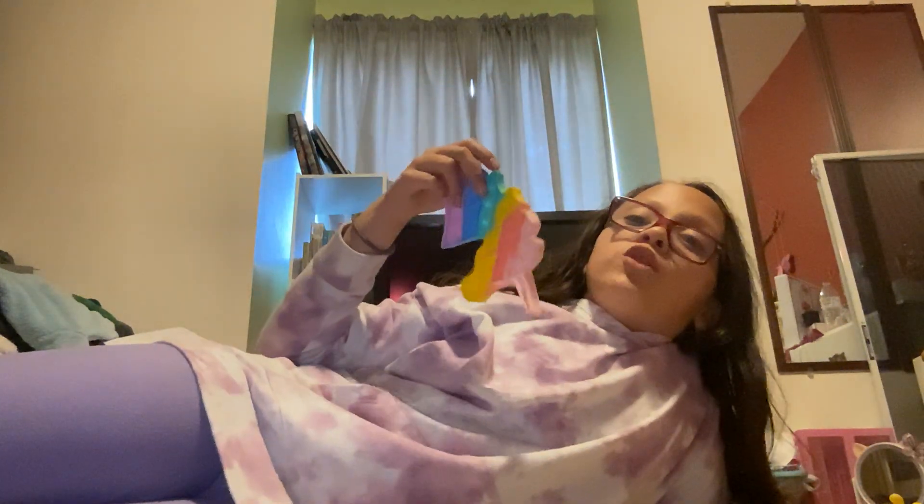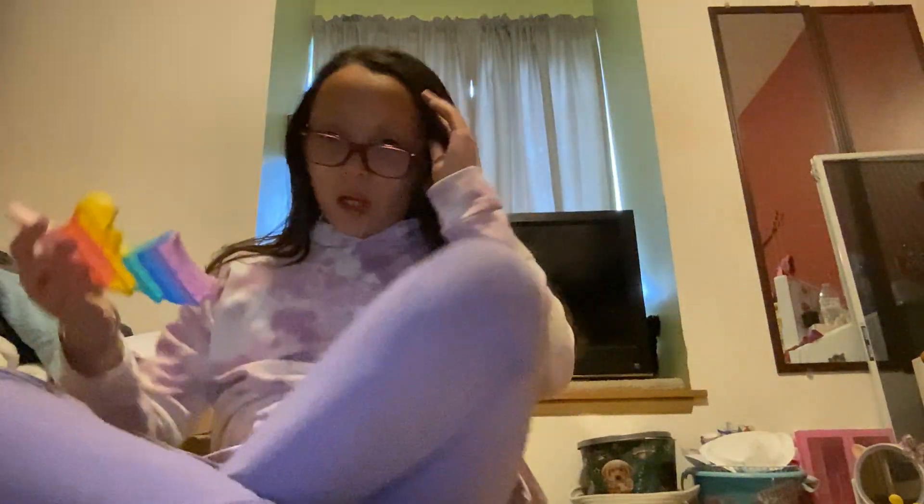Hi guys, it's me Layla and today we're playing with my fidgets, so let's get started. By the way, I have straight hair but when I get in the water it curls, so let's get started.